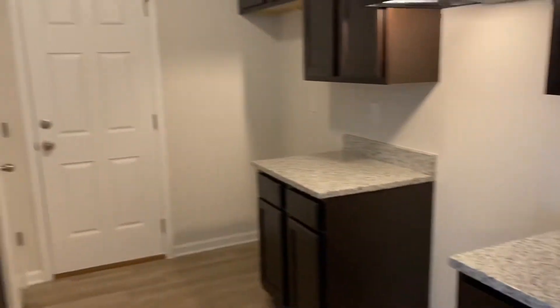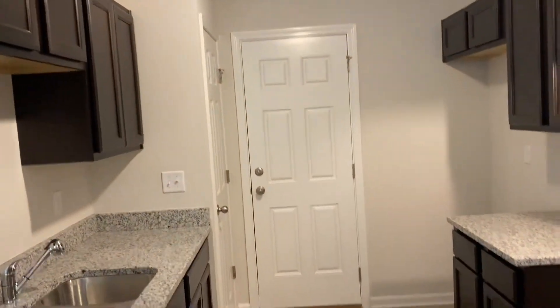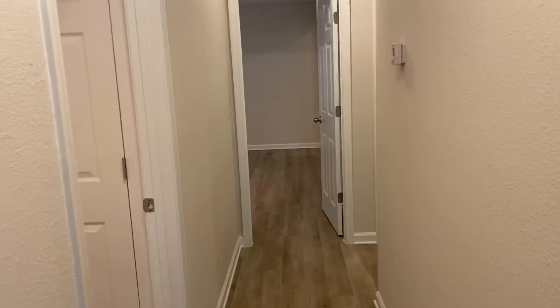You can see that the kitchen does have granite countertops. You do also have a side access door to the exterior of the home. And then going down the hallway, this will bring you to your bedrooms and bathrooms.